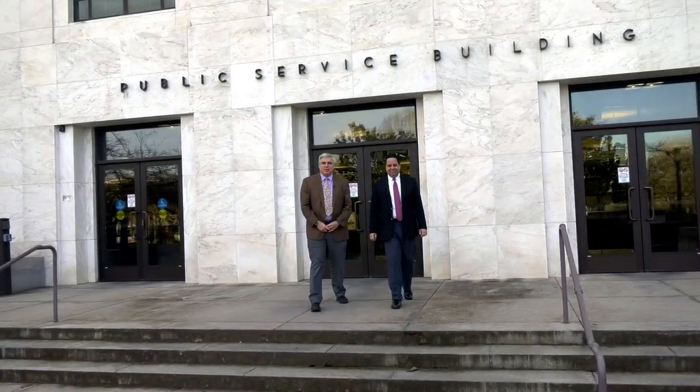Hello, I'm Richard Appleyard, Deputy CIO for the Secretary of State. And I'm Roland Rivera, the CIO. On behalf of the men and women of the Information Systems Division, welcome to our offices in the Public Service Building.